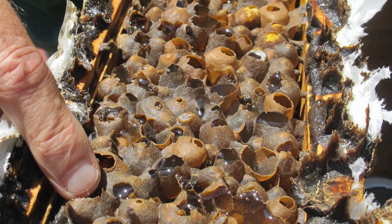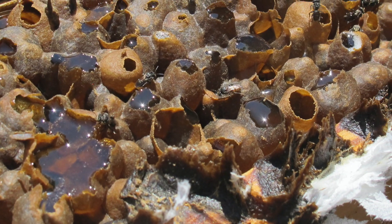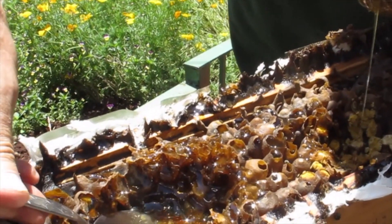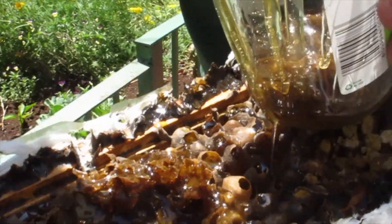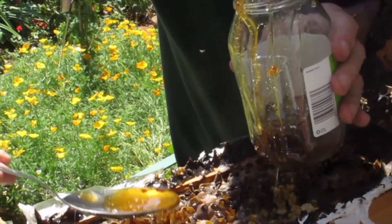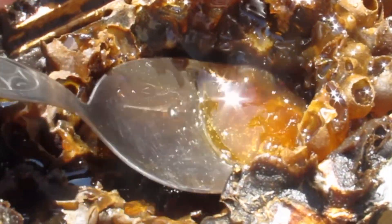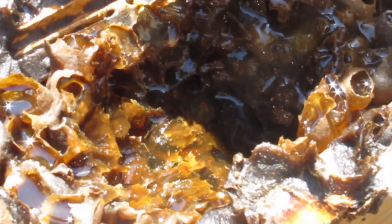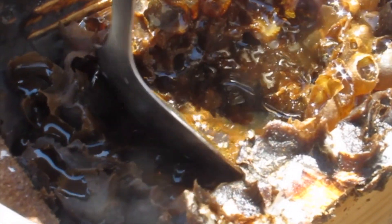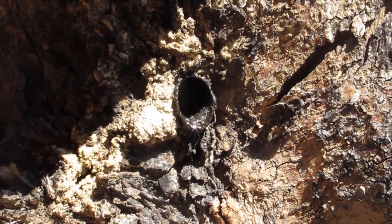These bees have incredible potential to produce honey. Despite their small size, they produce a lot of honey. The honey is different from what we're familiar with — it has quite a tart taste, very much like cough syrup. In Tanzania, this honey is considered to have incredible medicinal properties, far more so than regular honey, and is highly sought after. There is a great deal that we can benefit from these little stingless bees.